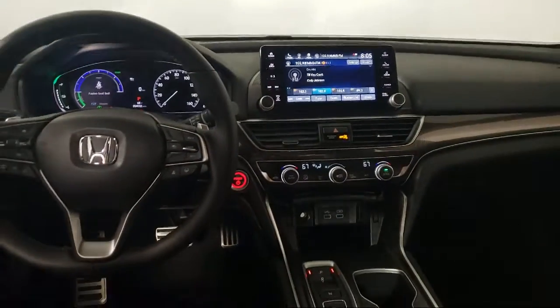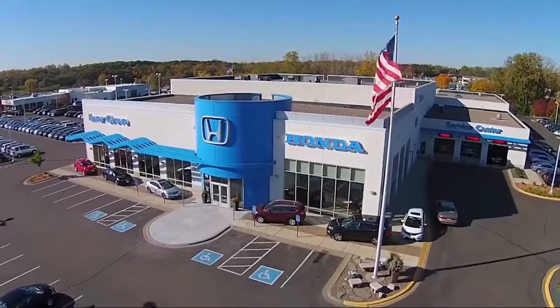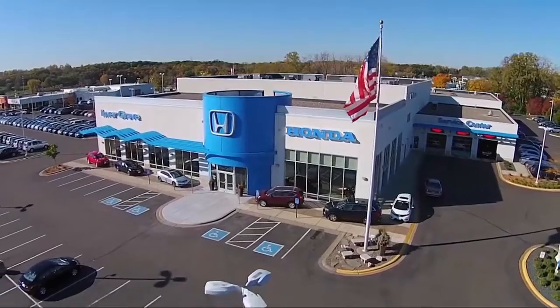Most of our pre-owned vehicles come with our exclusive courtesy care maintenance plan, which includes 5 oil and filter changes, free tire rotations, roadside assistance, and much more.